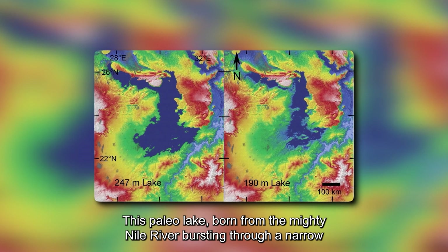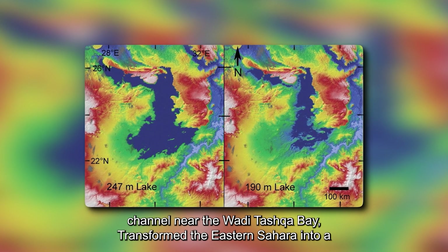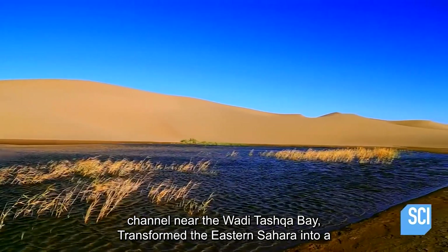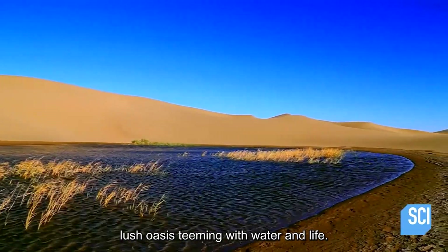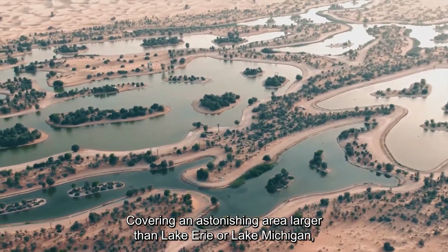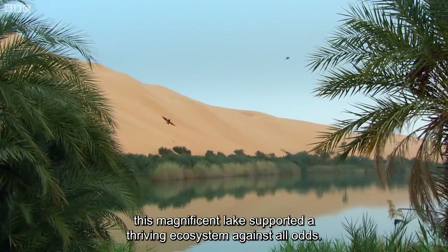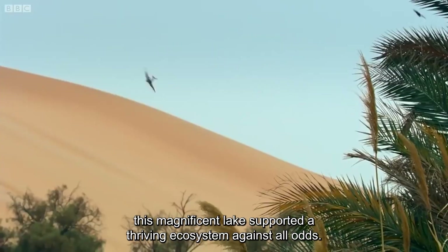This paleo lake, born from the mighty Nile River bursting through a narrow channel near the Wadi Tashka Bay, transformed the eastern Sahara into a lush oasis teeming with water and life. Covering an astonishing area larger than Lake Erie or Lake Michigan, this magnificent lake supported a thriving ecosystem against all odds.